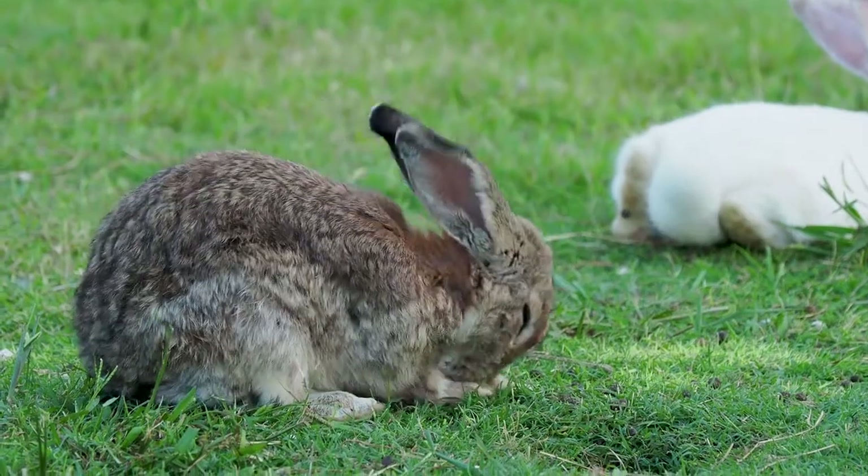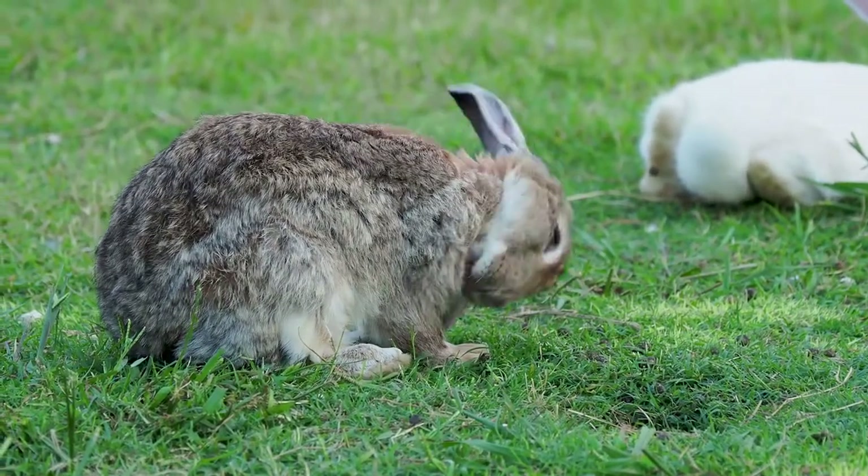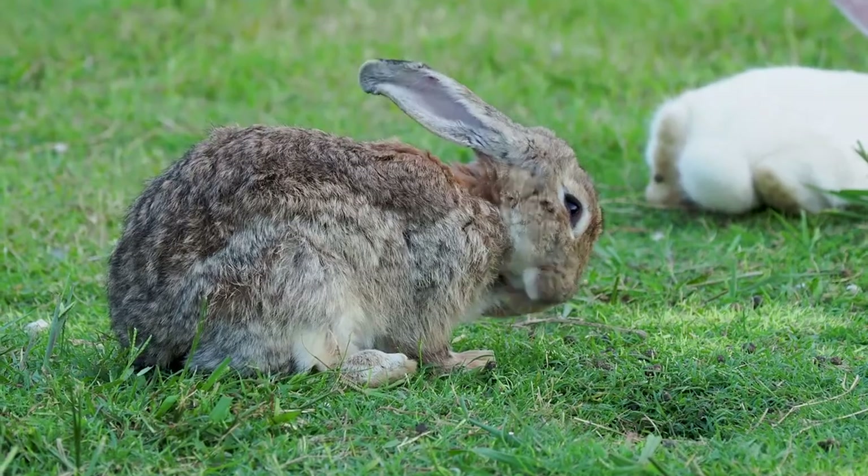Rabbits require out-of-cage exercise. They can't stay in the cage all the time because that's not stimulating and they're not getting their exercise. Make sure your house is bunny-proofed — they like to chew, so make sure your cords are put away. You may need to block off certain areas, as they also like to chew on baseboards, so always supervise them.